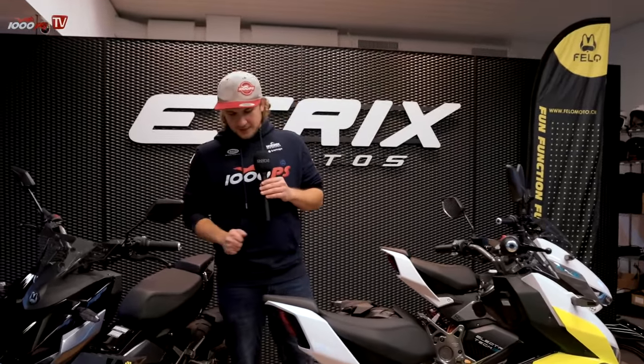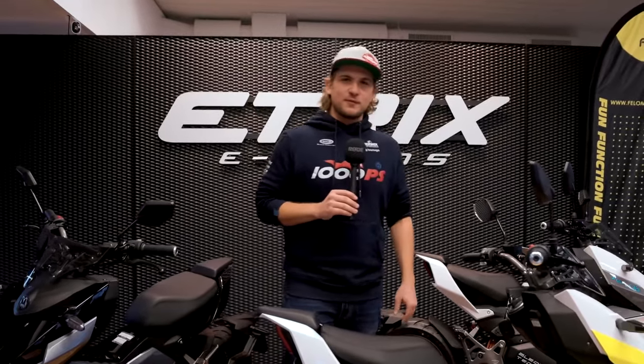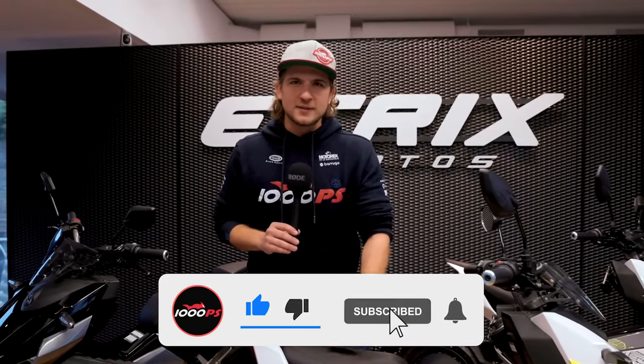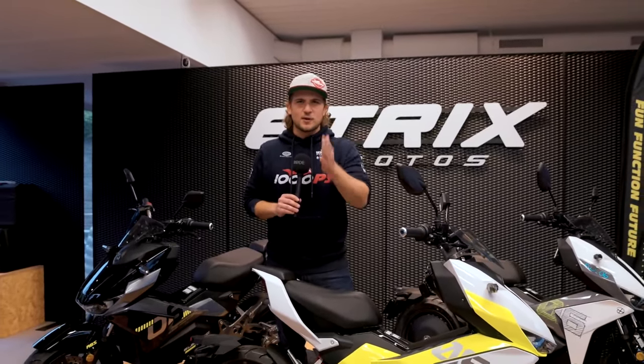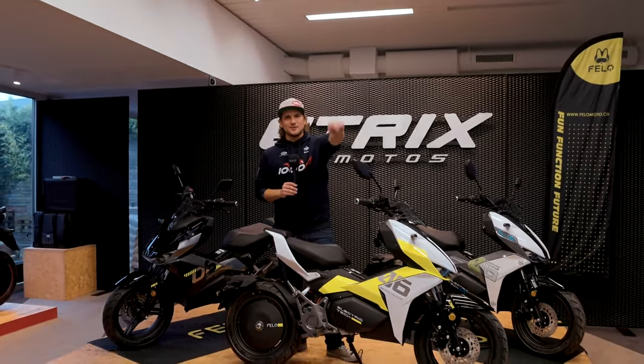Those were my impressions of the Velo FW06, the brand new electric scooter. Please let me know in the comments what you think of this little FW06 — I'm a real fan, it stands out from the crowd and I absolutely love it. Don't forget to give a thumbs up to Oscar behind the camera who pulled out his camera in these conditions. Thanks for watching, see you soon!